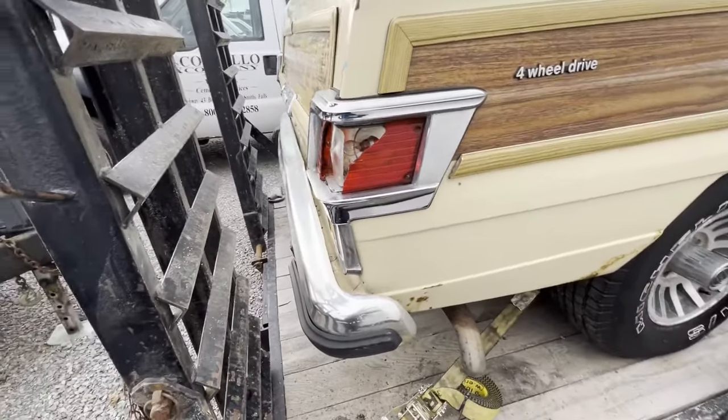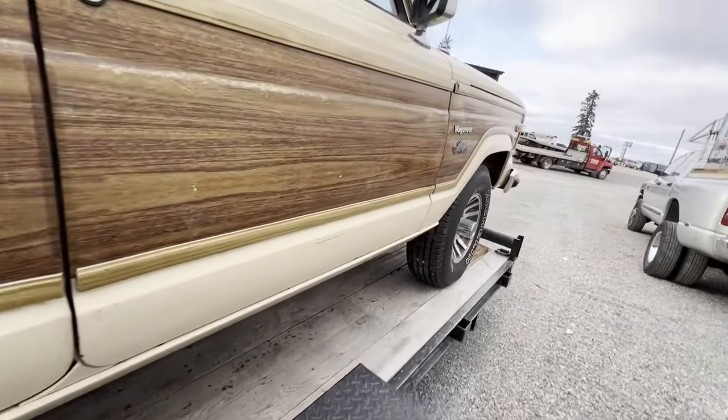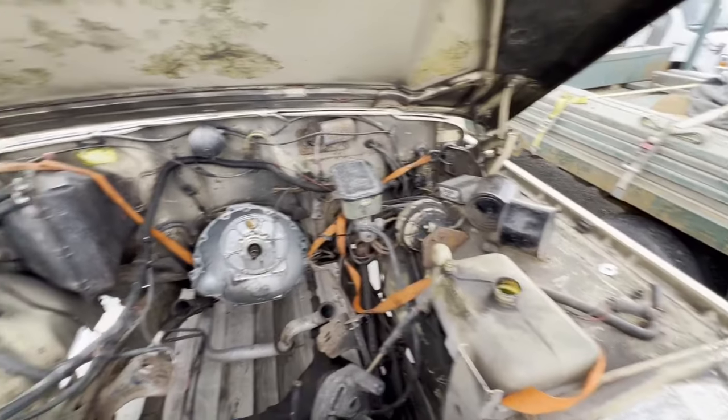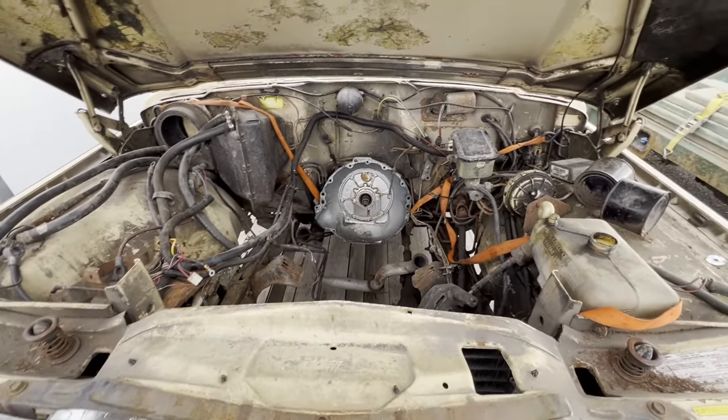I'm going to have to find a couple little odds and ends for it, like a taillight, front marker light buckets, and the driver's master window switch. We need to put something back under the hood — I'm not sure what we're going to put in it yet. I got to ponder that for a while.